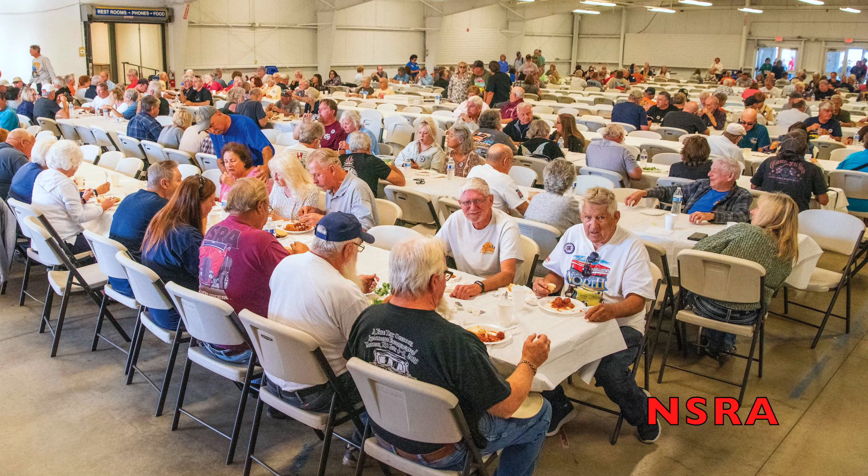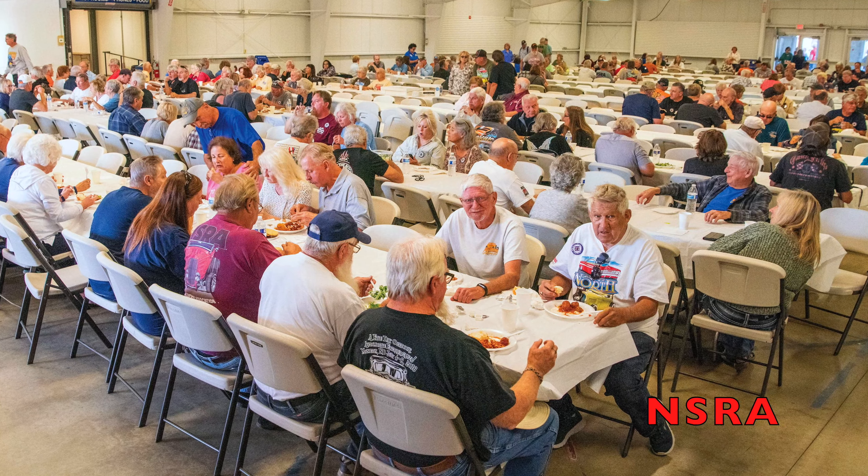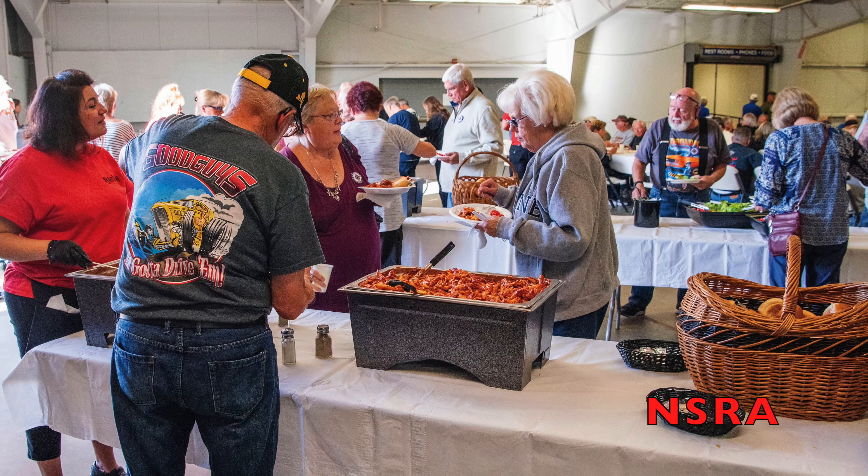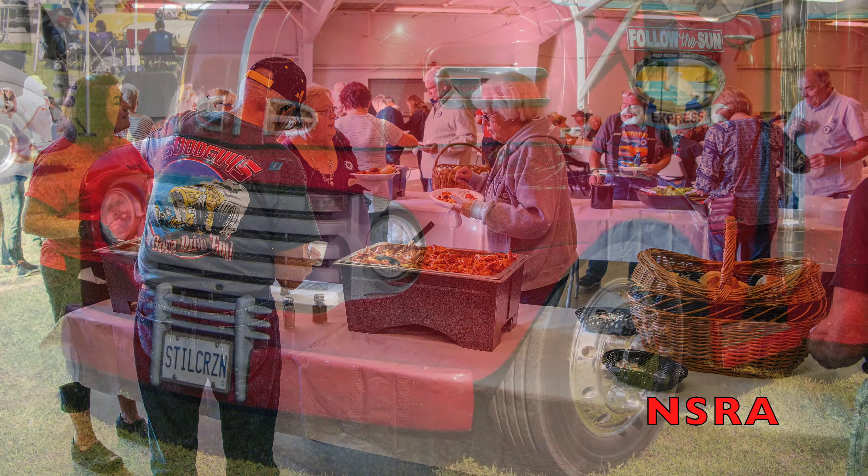The kickoff party is an event everybody loves. It's put on by the Burlington Convention Bureau. Be sure to come and check it out on Thursdays.